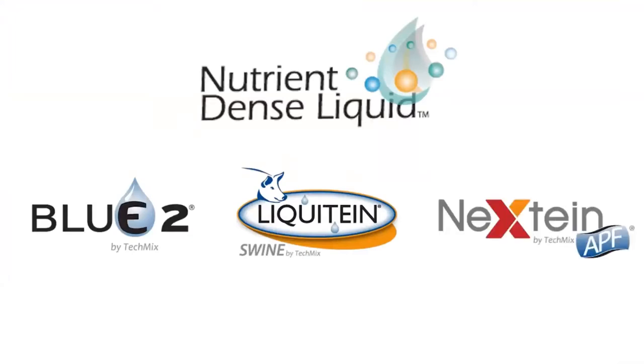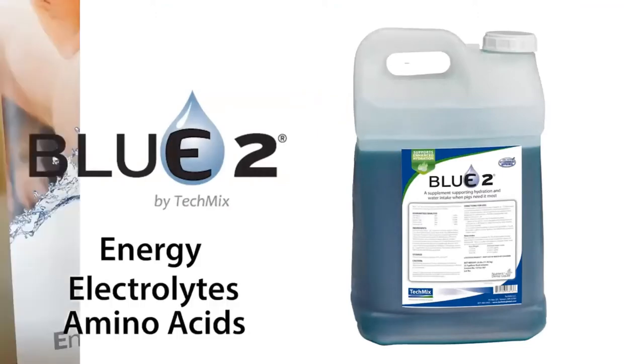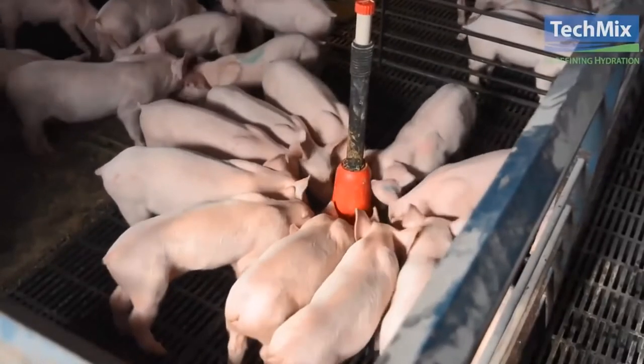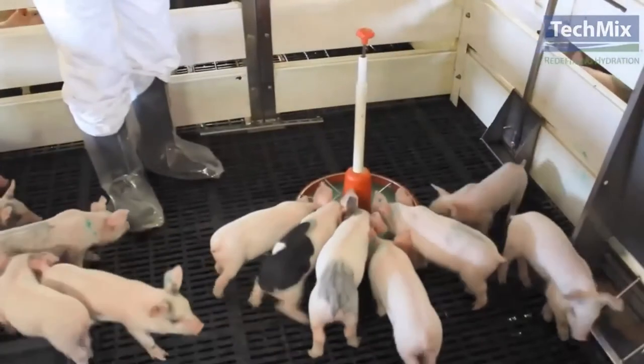TechMix's nutrient-dense liquid products are Blue 2, Liquitine, and Nex-Teen APF. Blue 2 is a nutrient-dense liquid containing energy, electrolytes, and amino acids. It is used on general pig startups during stressful times or health challenges — long truck rides, hot summer days, or general dehydration. It is pulsed through the medicator or proportioner at 1 to 128, or 1 ounce per gallon, for the first 48 hours post-wean. There is no mixing or dilution required. Blue 2 can also be used as a gruel solution in intensive care pens, mixed at 5 ounces per gallon of fresh water, and feed can be added to your desired consistency.